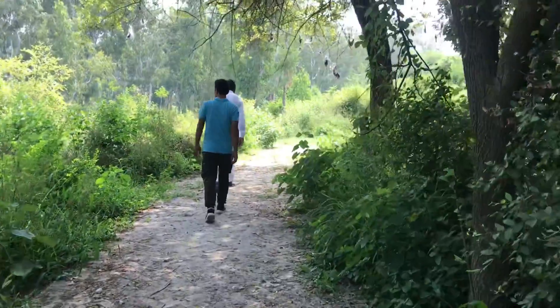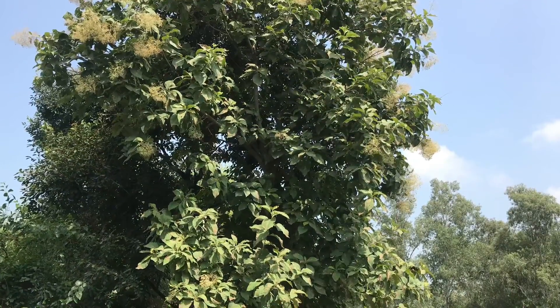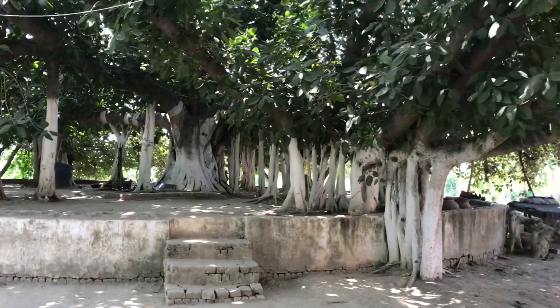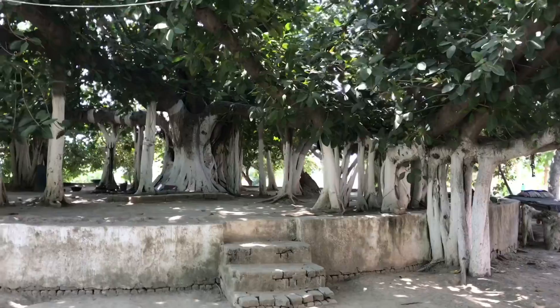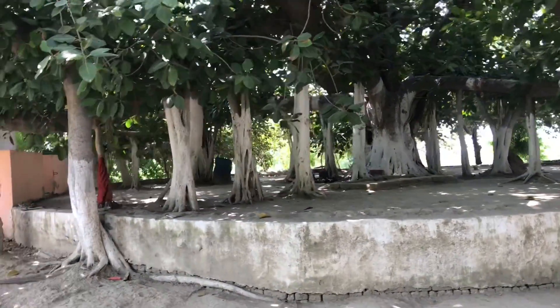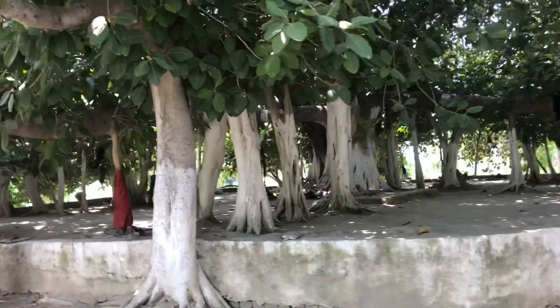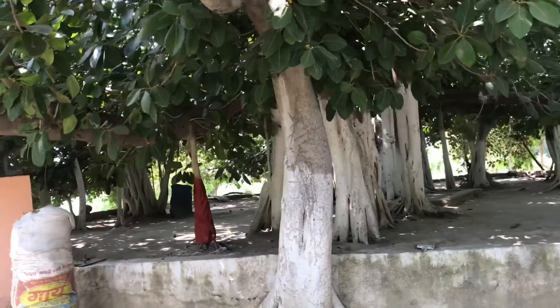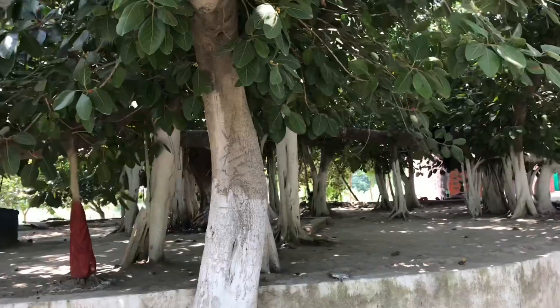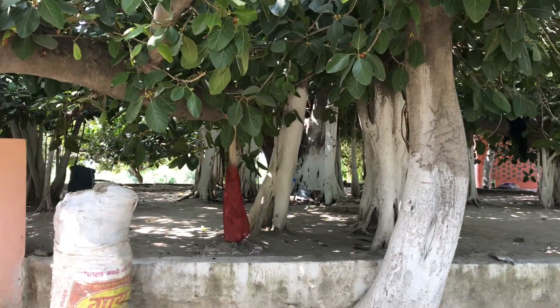Now we are heading to the temple area. This is an interesting banyan tree that I spotted in the temple complex. You can see around the main trunk there are a lot of offshoots — these are basically the roots of the main banyan tree going down into the earth, creating a very strong and interesting structure.